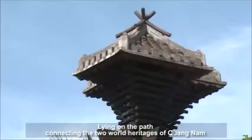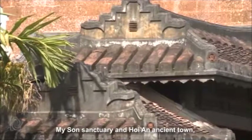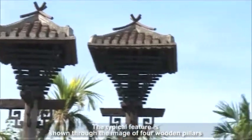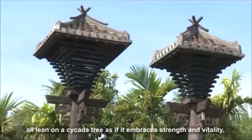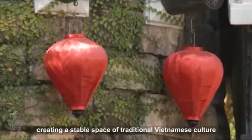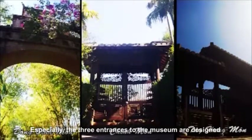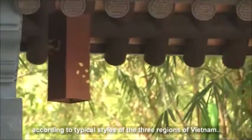Lying on the path connecting the two world heritages of Quang Nam — My Son sanctuary and Hoi An ancient town — Vina House impresses visitors with its outer part. The typical feature is shown through the image of four wooden pillars surrounding a square stone boulder, all leaning on a cycads tree as if embracing strength and vitality, creating a stable space of traditional Vietnamese culture. Especially, the three entrances to the museum are designed according to typical styles of the three regions of Vietnam.